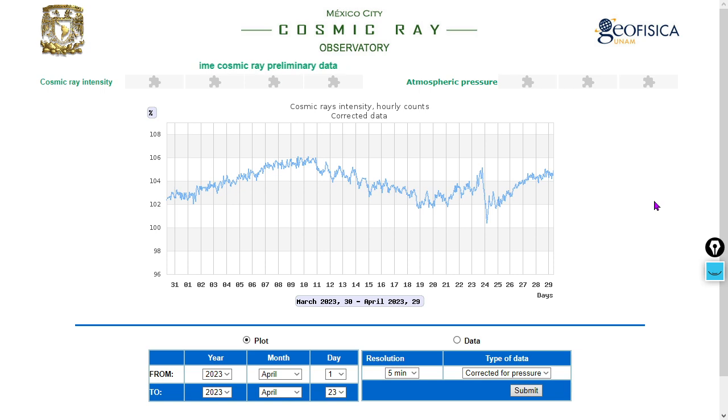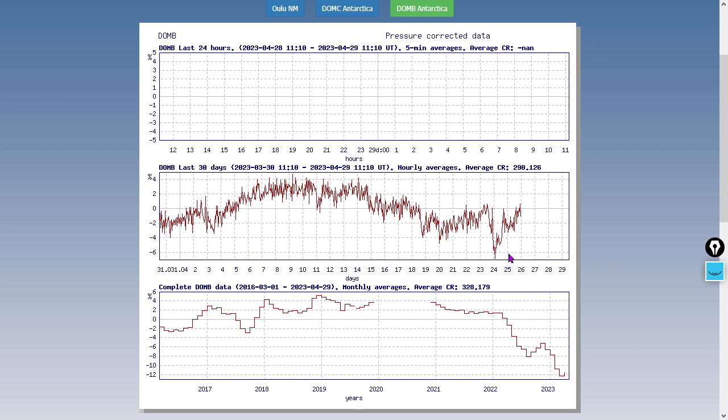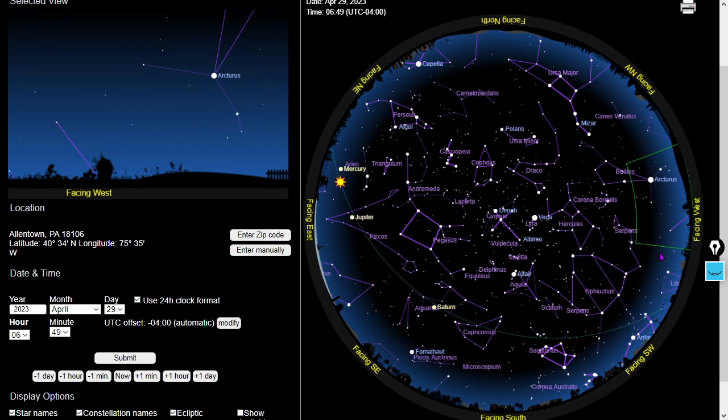We'll also take a look at Oulu, Finland — going way back north and then all the way south. There's an uptick at Oulu over the past 30 days. Dome Antarctica has a few days of missing data but shows a slight uptick over at least the past 27 days. DOMC is showing a slight downtick over the past 27 days. That's our cosmic ray report.